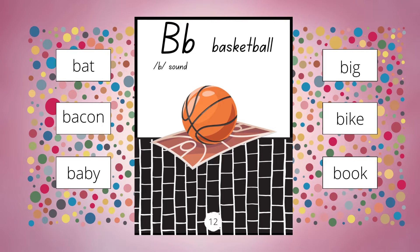Our keyword is basketball. Other words that have the sound of B: bat, bacon, baby, big, bike, and book.